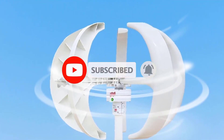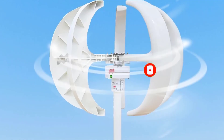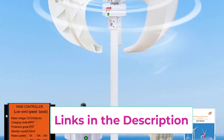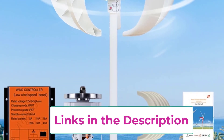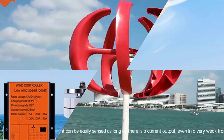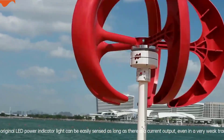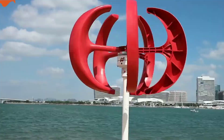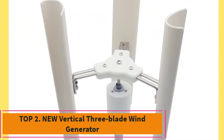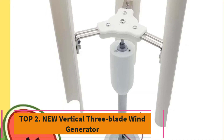Built with durable weather-resistant materials, it can withstand harsh outdoor conditions ensuring long-term reliability. Perfect for cabins, boats, farms, or household backup power, this compact wind generator provides a steady and sustainable energy source to reduce reliance on the grid and lower electricity costs.